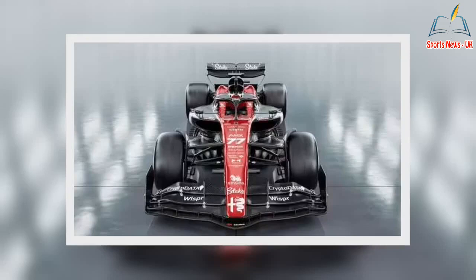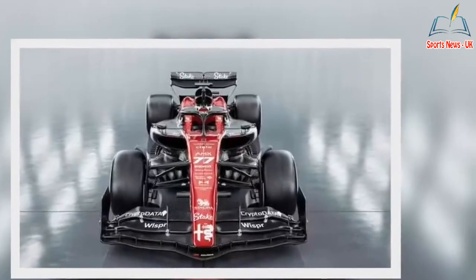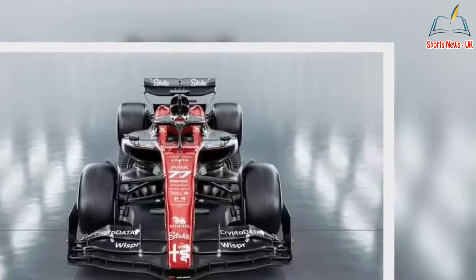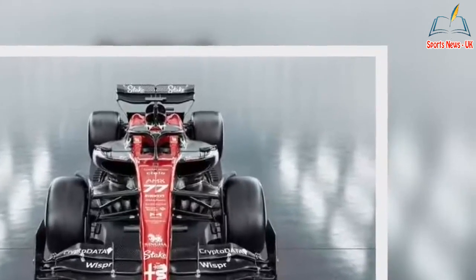Ex-Mercedes driver Valtteri Bottas, who finished 12th in the standings in 2022, is hoping the car delivers on the track. 'We're expecting better consistency, more points, better results,' the Finn said. 'But how to get there is the tricky bit, and that comes from all the details and working really, really hard as a team.'